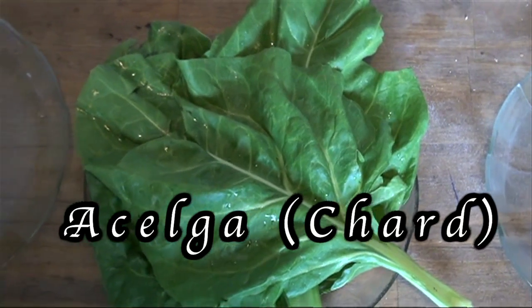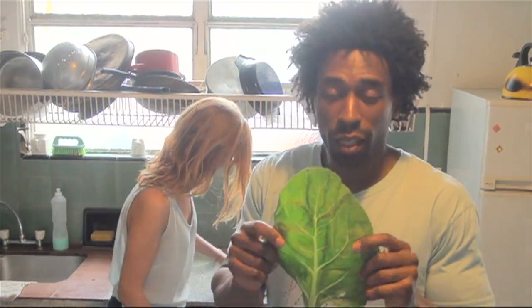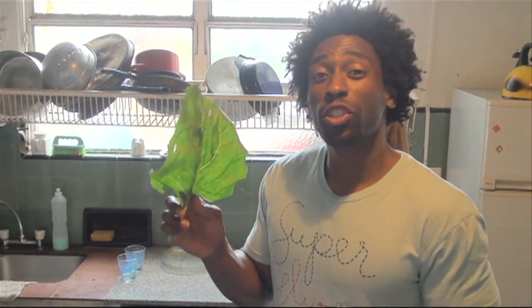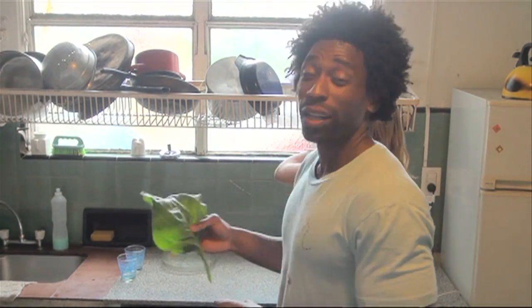And we're going to go with two plums. Next ingredient, we're going to go with acelga. Now acelga in the States is considered chard. And chard is high in vitamins K, A, and C, filled with phytonutrients and filled with fiber. So we're going to go with three chard leaves, or acelga.